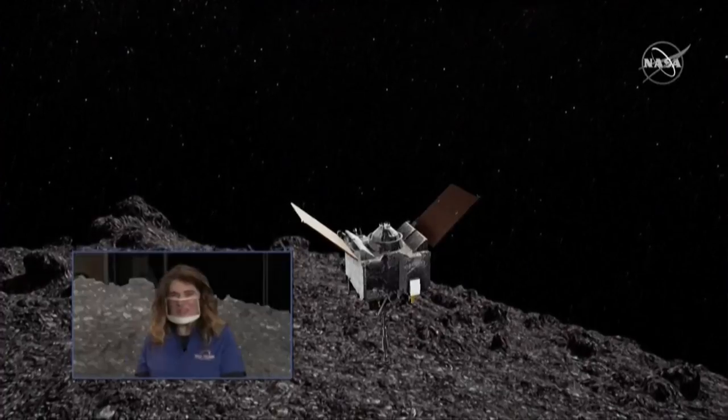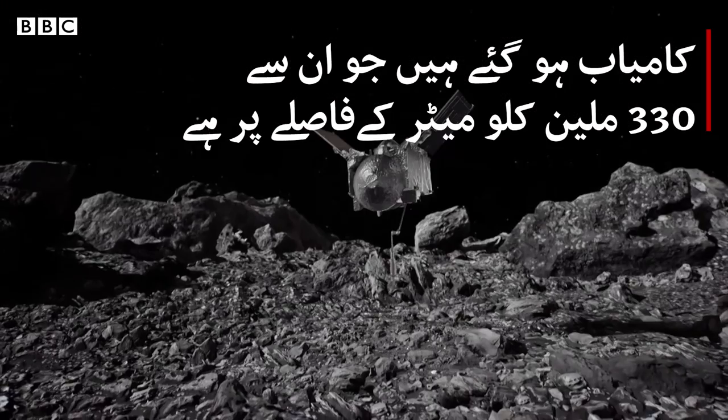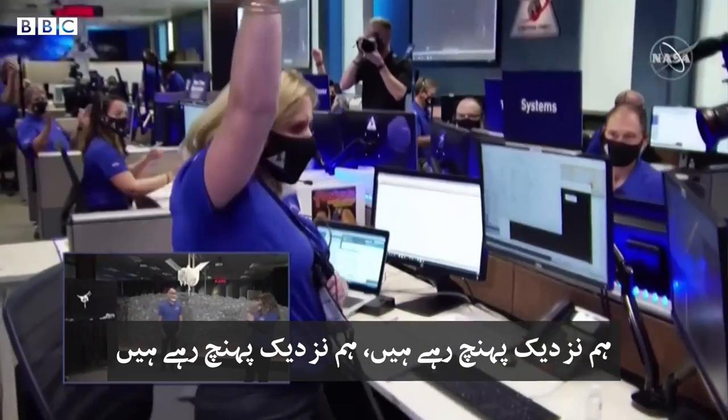Okay, Dante, this is it. The engines have given us a push in the right direction. Tag lateral velocity is 0.2. OREX has descended below the 5-meter mark. The hazard map is go for tag. Contact expected in 50 seconds. We're going in.